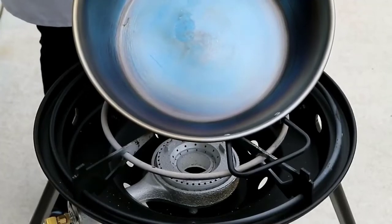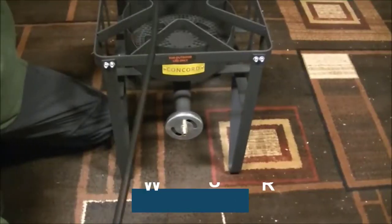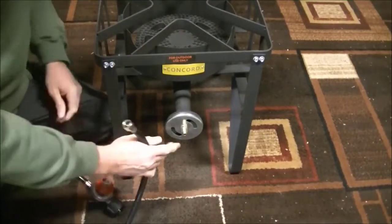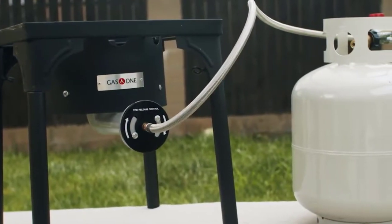Are you looking for the best wok burner? In this video, we will break down the top 4 best wok burners. We have included links in the description for each product mentioned, so make sure you check those out to see which one is in your budget range.